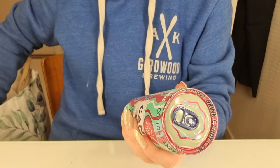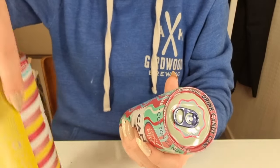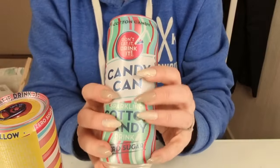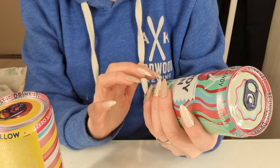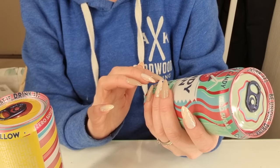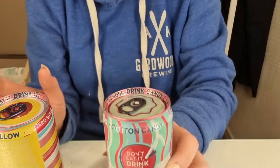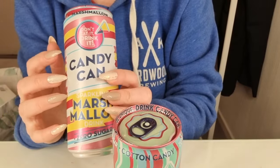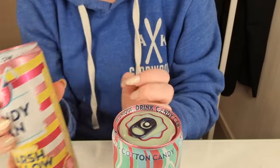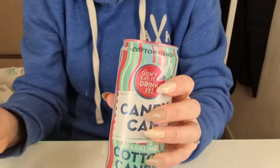First, I bought two sodas and I'm gonna open one now. The first one is called Candy Can — don't eat it, drink it. It's cotton candy. And the other one is marshmallow. I think I will open the cotton candy. That's my favorite.